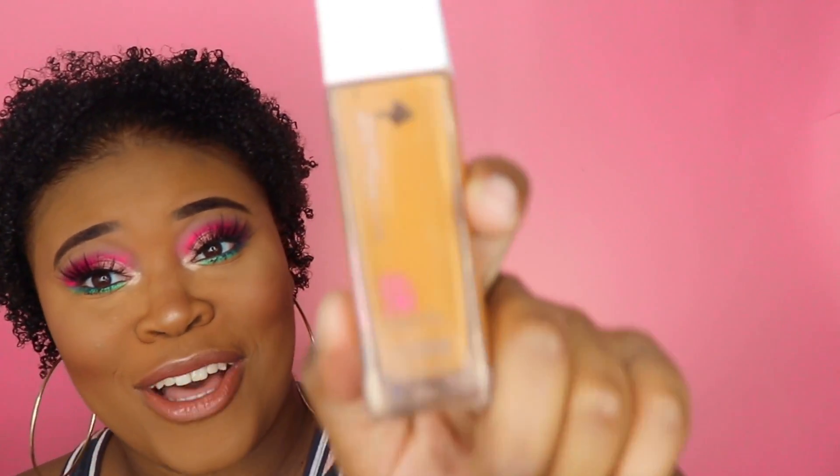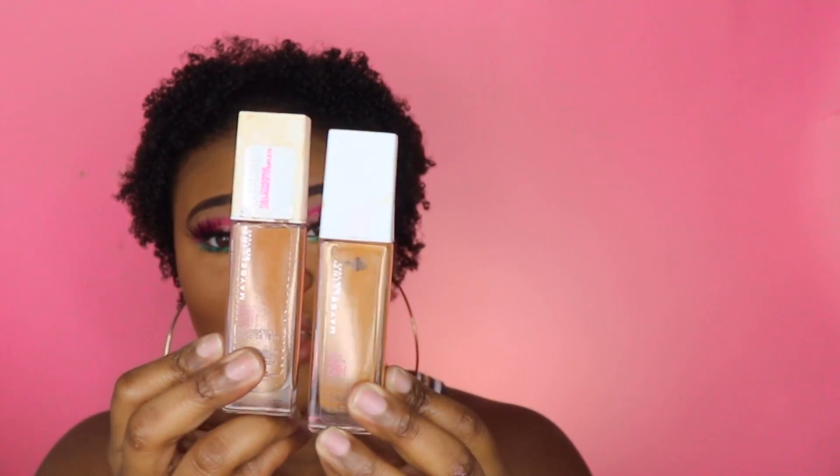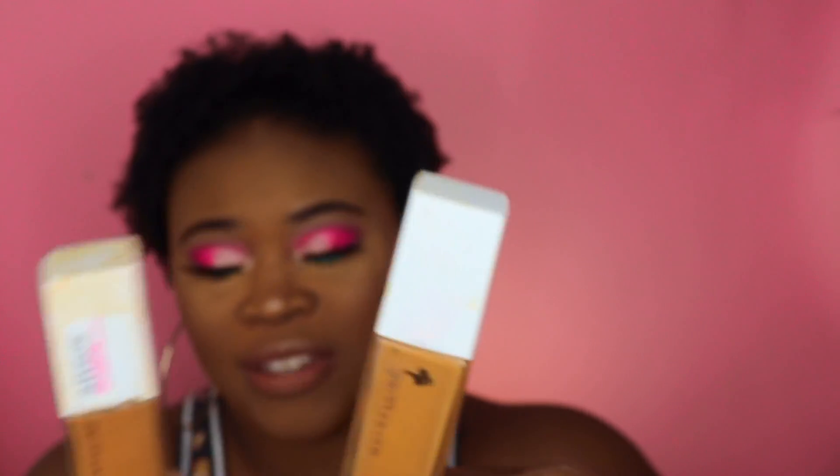Next is the Maybelline Superstay Foundation in the new shade 340. I was wearing shade 356 which was super dark on me — I finally found my match! You can see this one is definitely a better fit. This is my absolute favorite foundation, my go-to. My skin looks flawless, it's super full coverage. Two pumps and we're good. I'll keep talking about this forever.